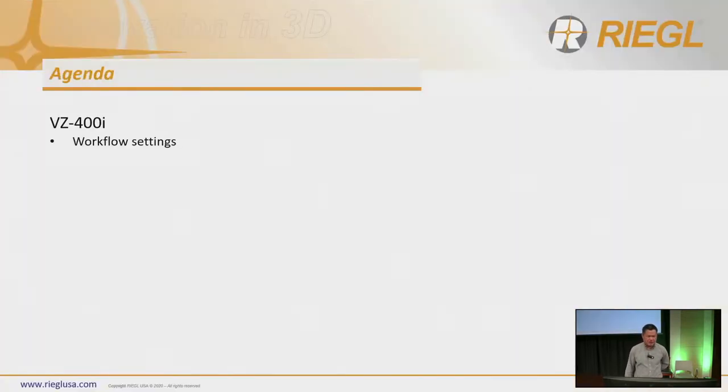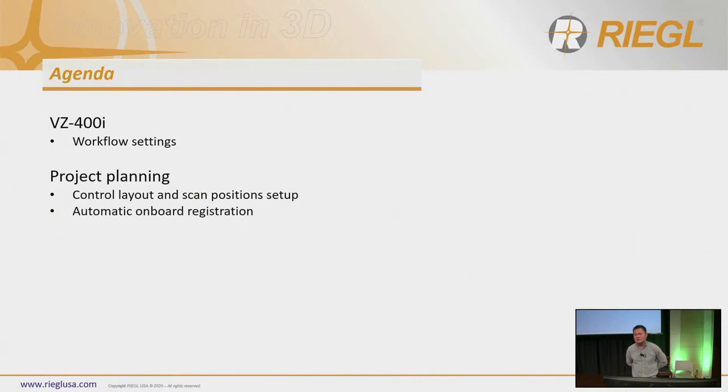It's a quick agenda. I'm with Regal, and the system I represent is the terrestrial scanner, which is the VZ400i. I'll go into the settings in detail — it's available in a PDF if you want a closer look. For project planning, I've seen a big shift in how we register data. The scan itself is very accurate, but the data can only get as accurate as the control. We came up with a new methodology to lay out control accordingly, using a one-mile road as the example.